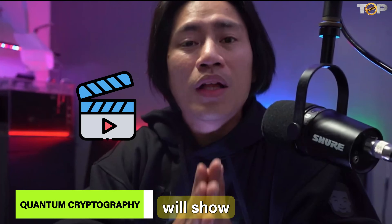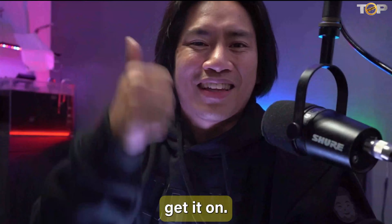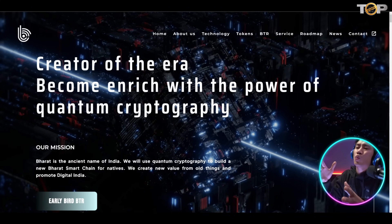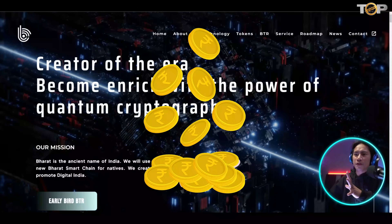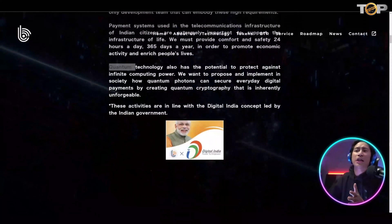In this video I'll show you a payment system that uses quantum cryptography. This is Barat Smart Chain's landing page — link will be in the description. Just like it says here: 'Creator of the era, become enriched with the power of quantum cryptography.' Barat is the ancient name of India, and they will use quantum cryptography to build a new Barat Smart Chain for natives.